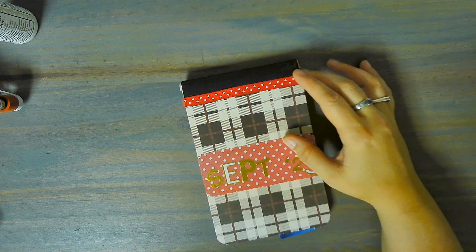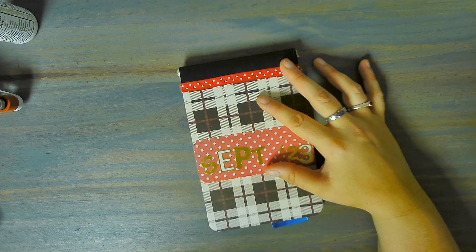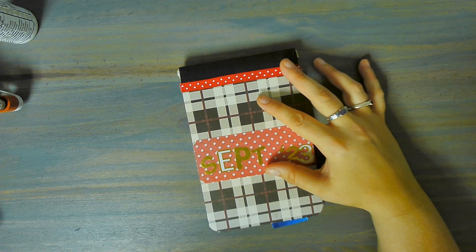Hi, this is Mimi. Welcome back to my channel. In today's video, we are working on my creative daily journal for September 7th to the 13th, I believe.